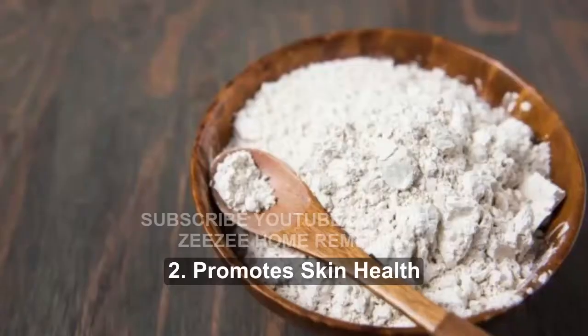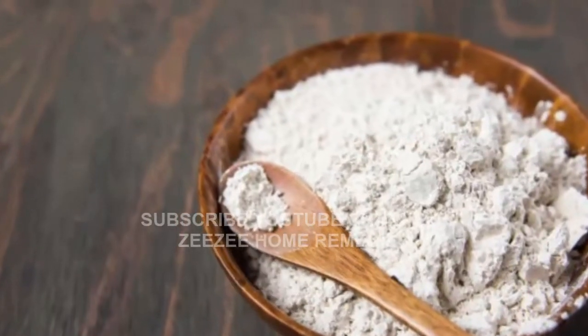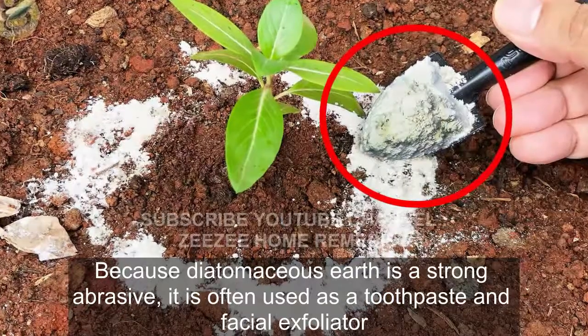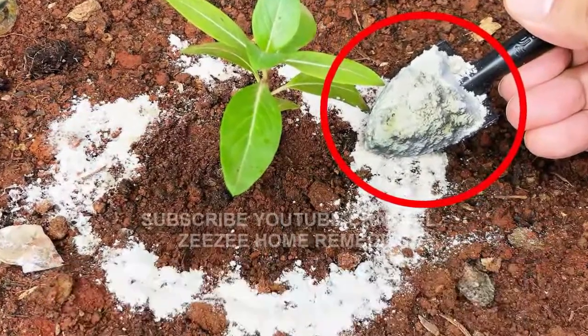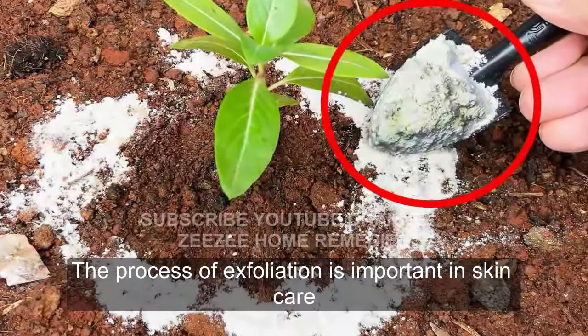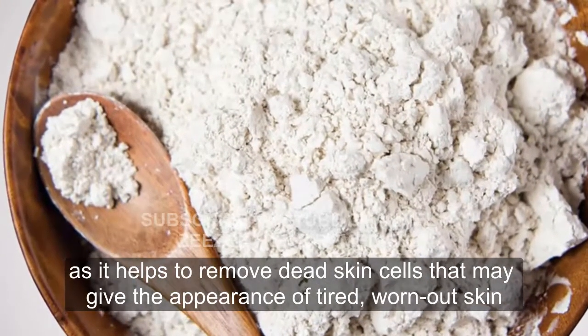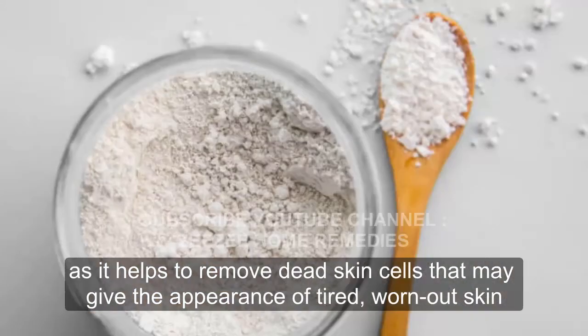2. Promotes Skin Health. Because diatomaceous earth is a strong abrasive, it is often used as a toothpaste and facial exfoliator. The process of exfoliation is important in skin care as it helps to remove dead skin cells that may give the appearance of tired, worn-out skin.